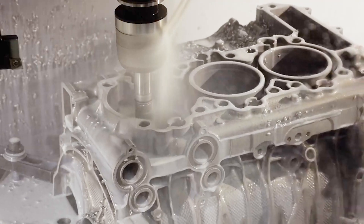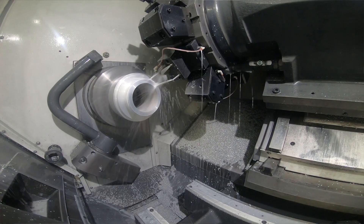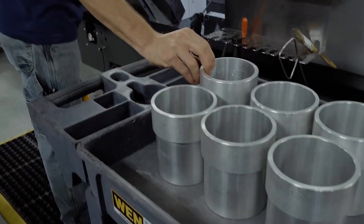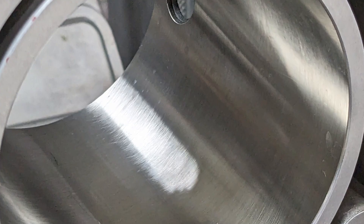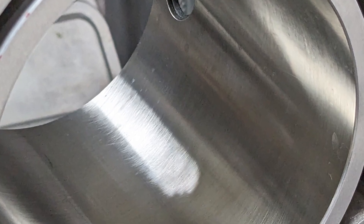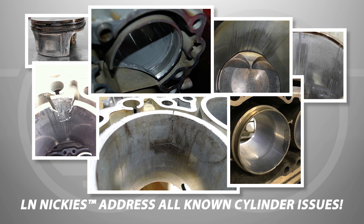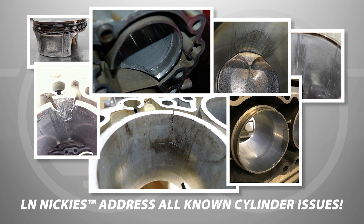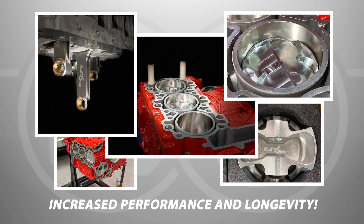The best option for rebuilding your Porsche Boxster or Cayman engine to prevent future bore scoring in 987.1 and 987.2 models is to use Ellen Engineering's Nikasil cylinders, which feature a durable, low-friction nickel silicon carbide plating similar to the Nikasil plating used by Porsche for decades. Ellen Engineering's Nikasils address all known cylinder issues with Lokasil and Alusil engine blocks while allowing for increased displacement with improved performance and longevity.